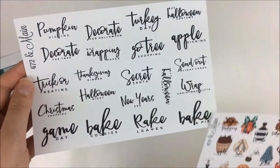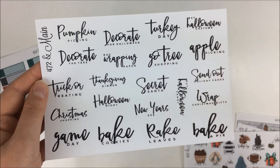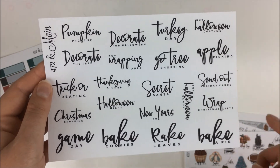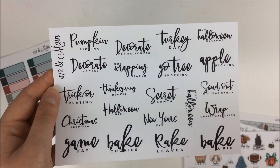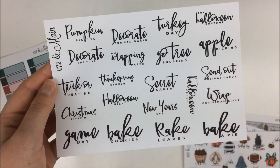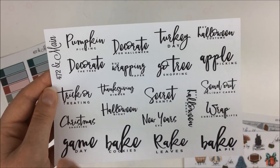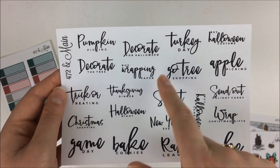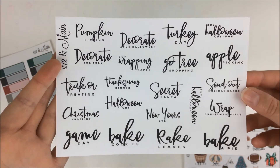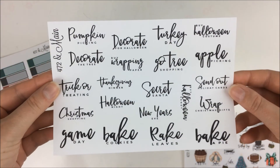Then there's also this sheet that has just some of the same icons but without the icon, just the font. Things like Secret Santa, big cookies, rake leaves, bake a pie, buy a Halloween costume, decorate, buy wrapping paper, etc. I just thought that was kind of fun to put in, really, to any spread.